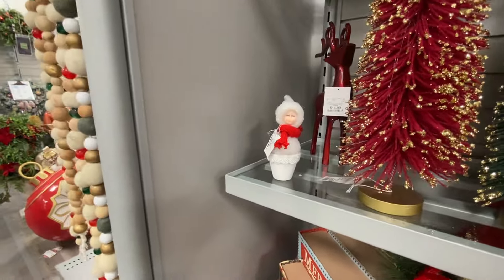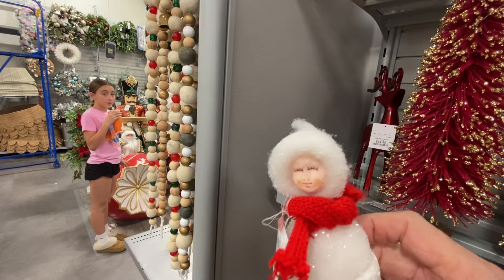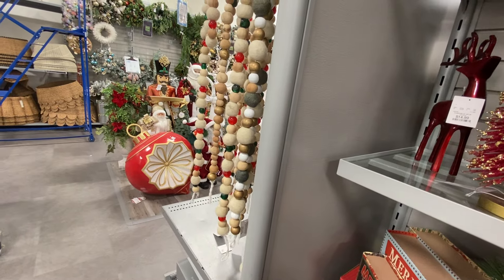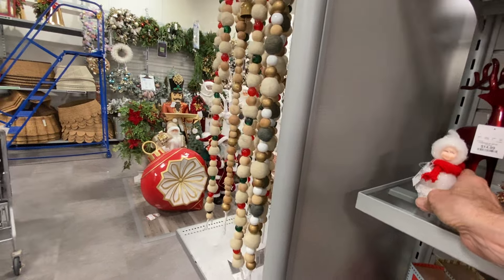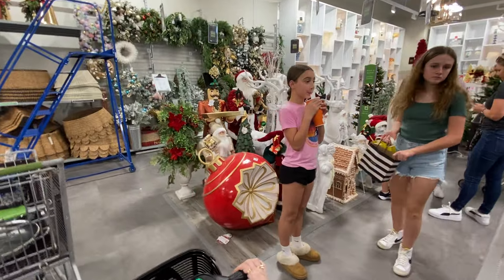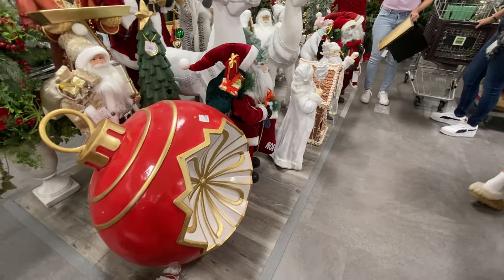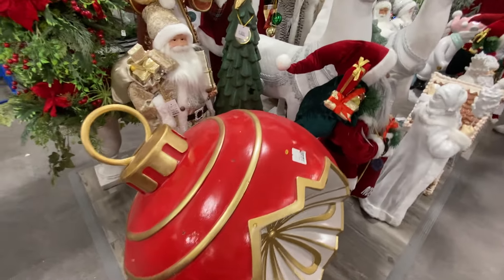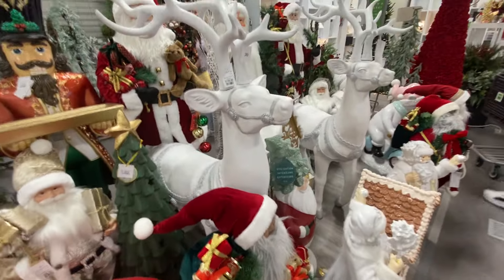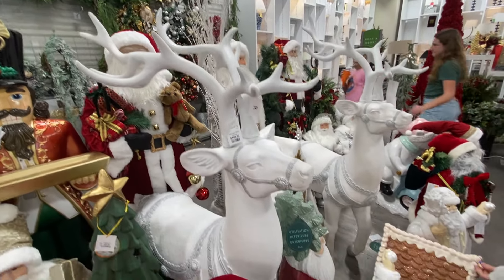Super duper cute. I don't know what that is, but it looks pretty scary to me. I wouldn't want to wake up and see that on my nightstand — it's like a little snow baby or something. This lights up, this is nice. $129.99. Look at those reindeer, guys — aren't they gorgeous? $199.99 for the big reindeer.